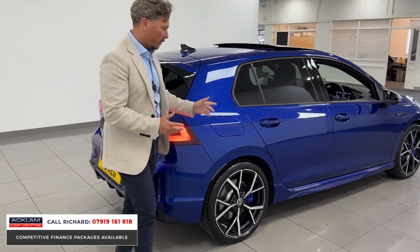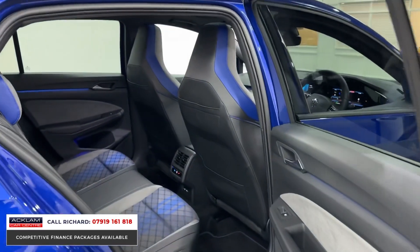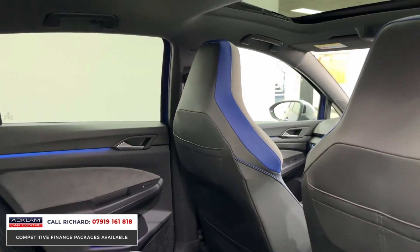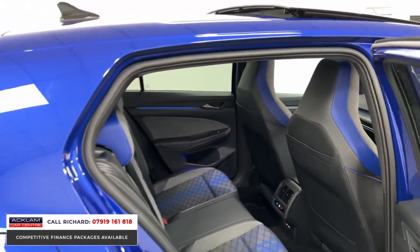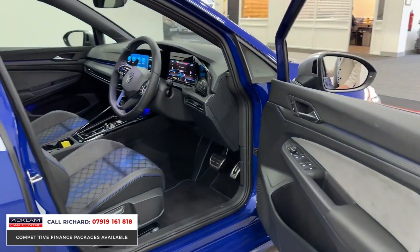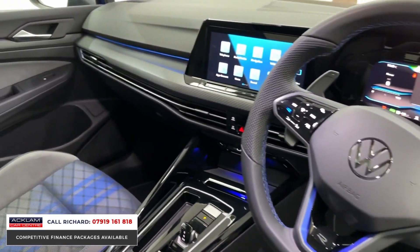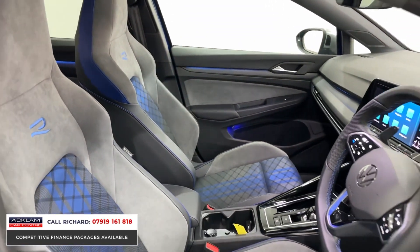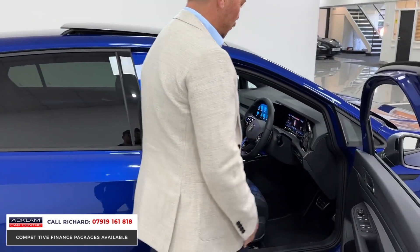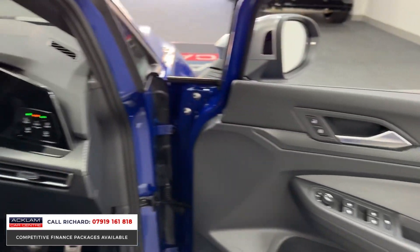Inside, we have the synonymous Golf R interior with blue accents throughout and blue LED lighting — which is switchable to different colors. You get keyless entry, heated steering wheel, and heated seats as part of the winter pack. Heated seats don't come standard on these cars, so this is a notable addition. It's also got adaptive cruise control as standard, sports seats, carbon-effect interior trim, and wireless phone charging.